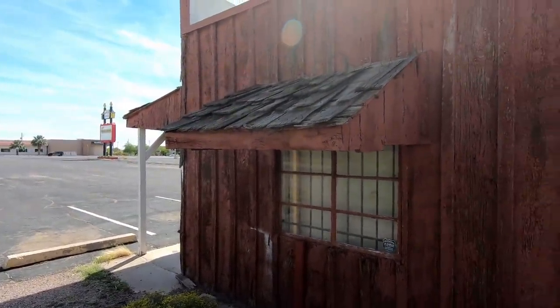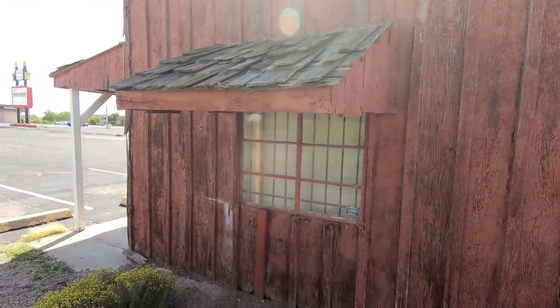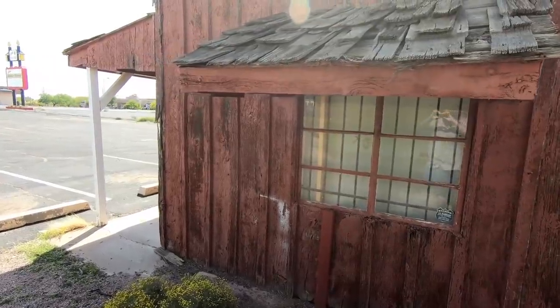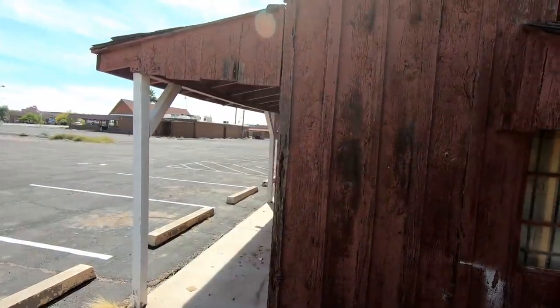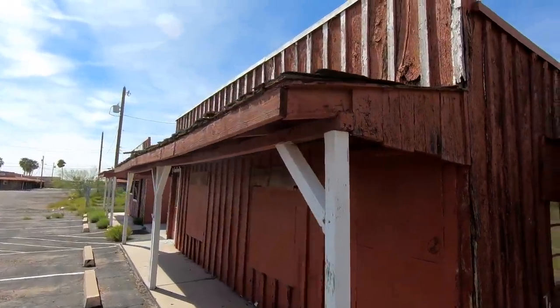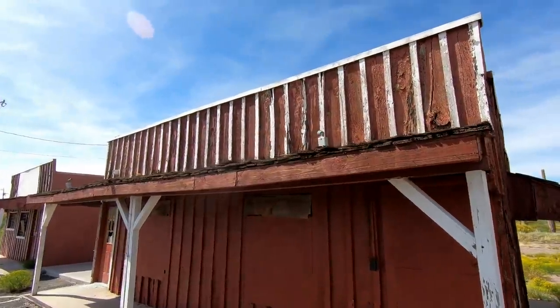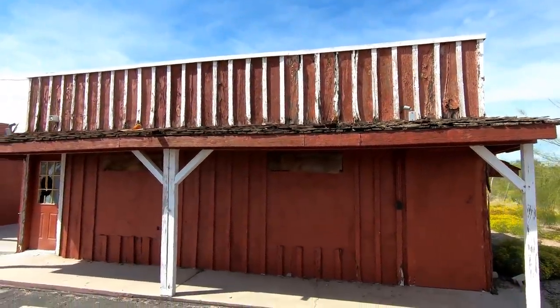They are cute little buildings though. And I'm glad that the business that was in here is not completely gone — they were able to move to a better location. When we find things like this while we're out exploring we always get excited because they make for great videos and pictures, but it's also sad to think that in a lot of cases these are businesses and people's dreams that have failed.